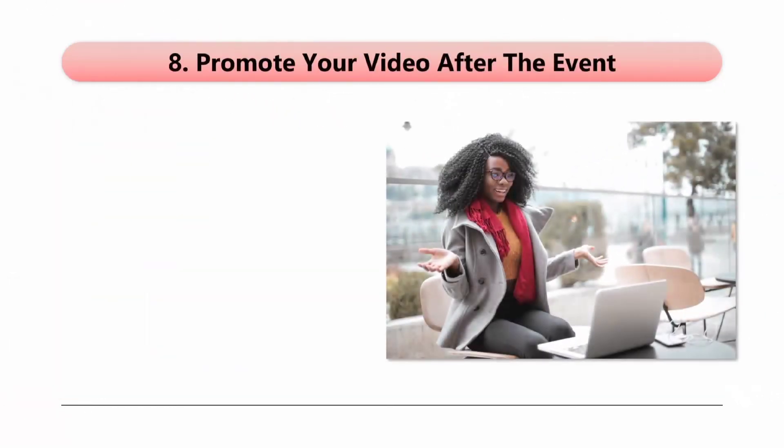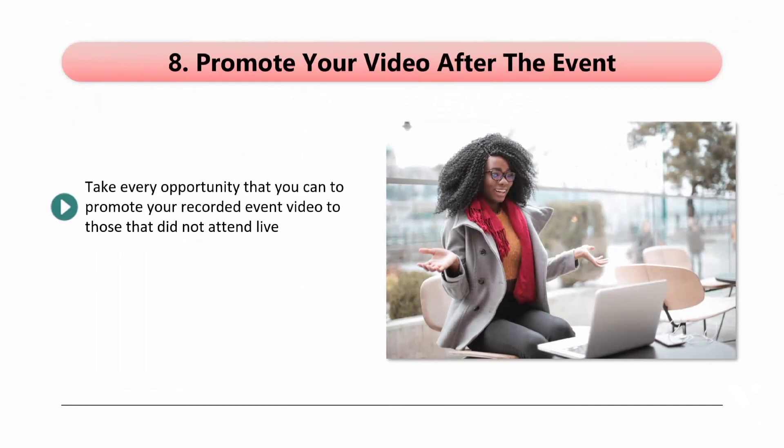Step 8: Promote your video after the event. Take every opportunity that you can to promote your recorded event video to those that did not attend live. Make a post on your website about it and use other channels to get the word out. If you have a YouTube channel, then you can post the video there as well. Don't go overboard with this — most people have a Facebook account, but not everyone has, and you may find this is the case with some of your list subscribers. This is why adding your video to YouTube where anyone can watch it is important.